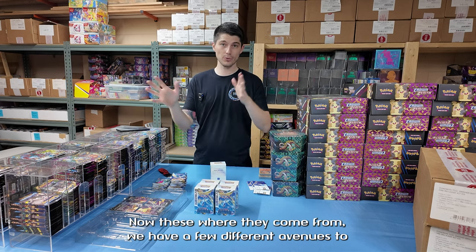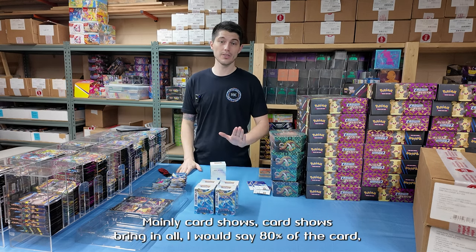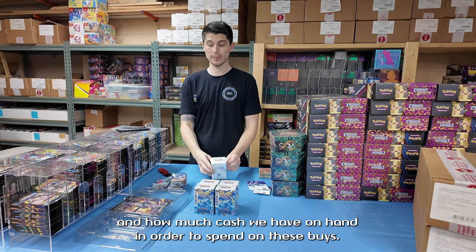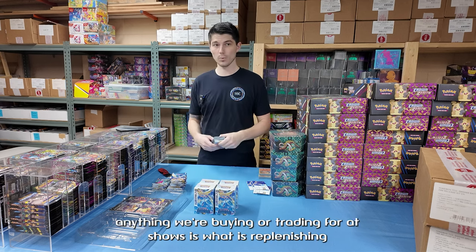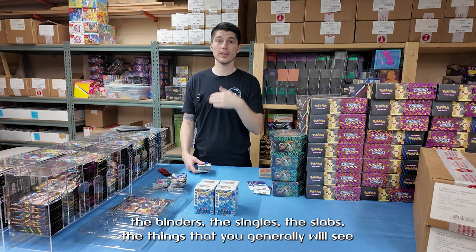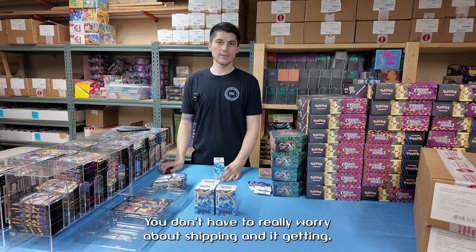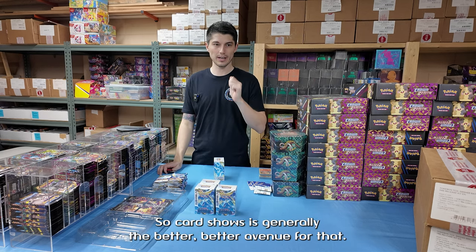Where they come from — we have a few different avenues to replenish. Mainly card shows. Card shows bring in about 80% of the singles and slabs that we'll usually sell over a month or two period, depending on what show, how big it is, and how much cash we have on hand to spend on buys. Anything we're buying or trading for at shows is what's replenishing the binders, the singles, the slabs, the things in our display cases, little knickknacks, and sometimes vintage packs. Those things generally come from shows, so it's a little bit safer to buy — you don't have to worry about shipping or something happening in transit. Card shows are generally the better avenue for that.